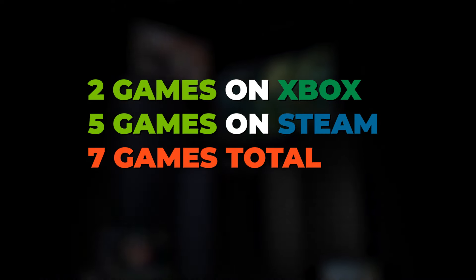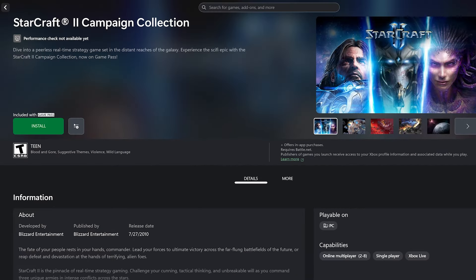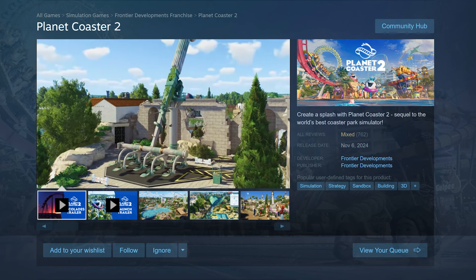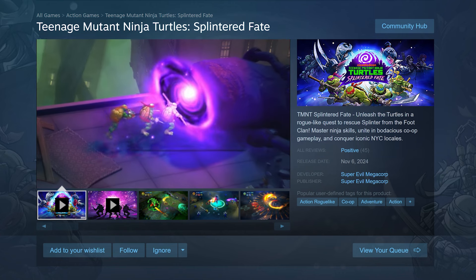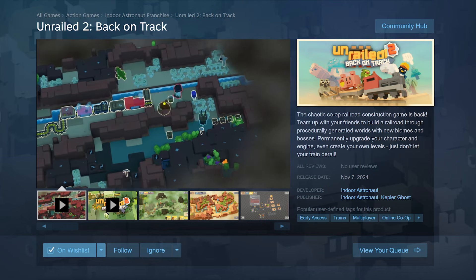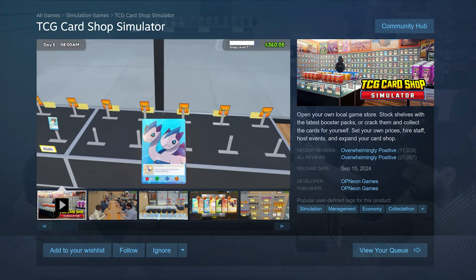Now onto the games for the week. There are seven games added to the cloud this week, two on Xbox and five on Steam. Starting with the Xbox games: Starcraft 2, available on PC Game Pass; Starcraft Remastered, also available on PC Game Pass. On Steam: Planet Coaster 2 as a new release; Teenage Mutant Ninja Turtles: Splintered Fate as a new release; Empire of Ants as a new release; Unreal 2: Back on Track as a new release; and TCG Card Shop Simulator, available on Steam.